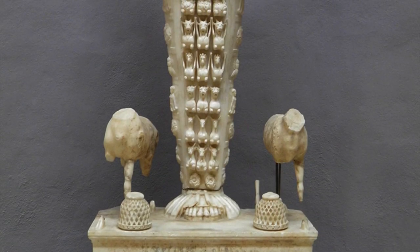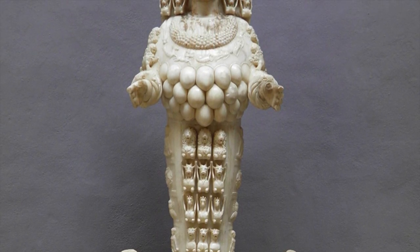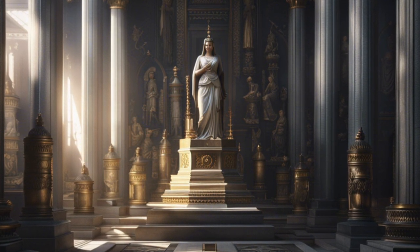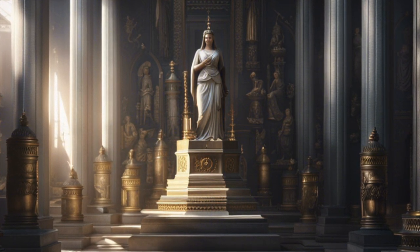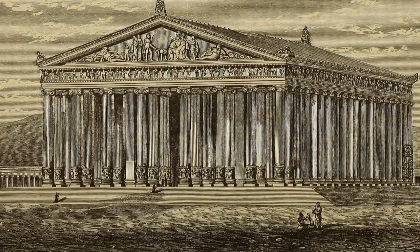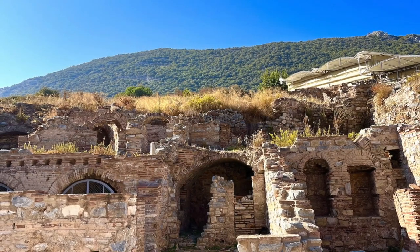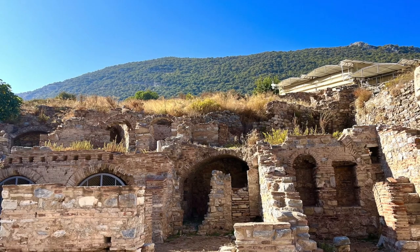The Temple of Artemis was not only a religious sanctuary but also a cultural center. It housed numerous works of art, statues, and valuable offerings from devotees, with sculptures showcasing the reverence and devotion that surrounded the worship of Artemis. Sadly, the temple experienced destruction and rebuilding throughout its history, suffering damage from arson and multiple invasions. However, each time it was rebuilt, the magnificence of the temple persisted, revealing the resilience and importance of this sacred site.